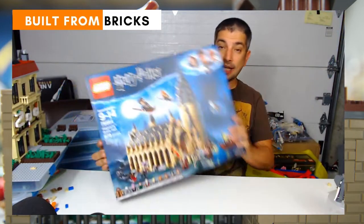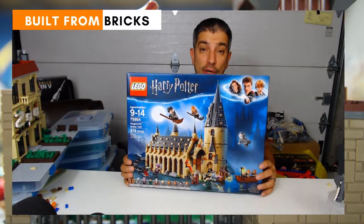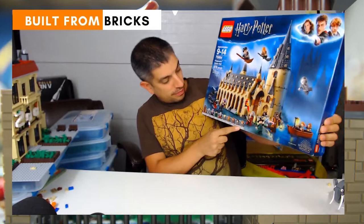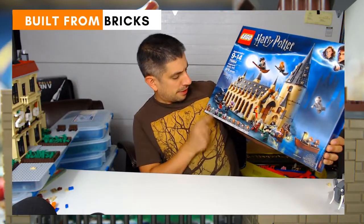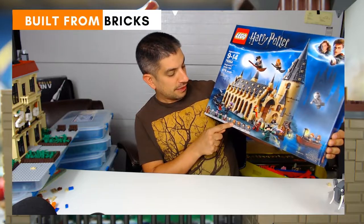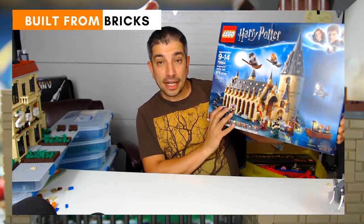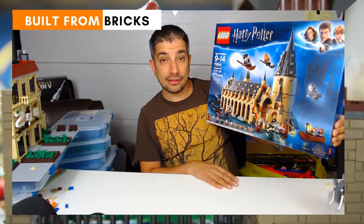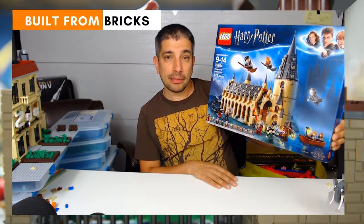We have the Hogwarts Castle — pretty cool update, 878 pieces. It does have quite a few minifigures, about 10 or 11 or so. I ended up with two of these because I bought one and actually won a raffle for one. So I was thinking of combining them possibly to make a bigger castle or maybe something else. Got some pretty cool pieces I could use for tower-type stuff.